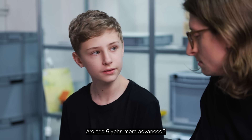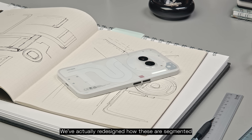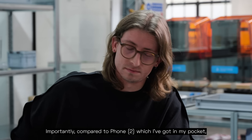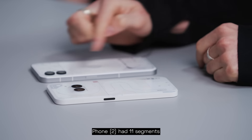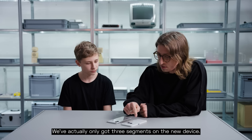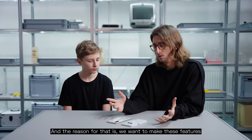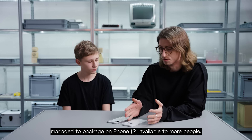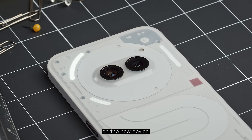Are the glyphs more advanced? Yes, they are. We've actually redesigned how these are segmented — there's a higher density of LEDs. Compared to Phone 2, which had 11 segments that we used to sequence our glyph features and ringtones, we've actually only got three segments on the new device. The reason for that is we want to make these features available to more people. So we've made the absolute most of each of these three segments on the new device.